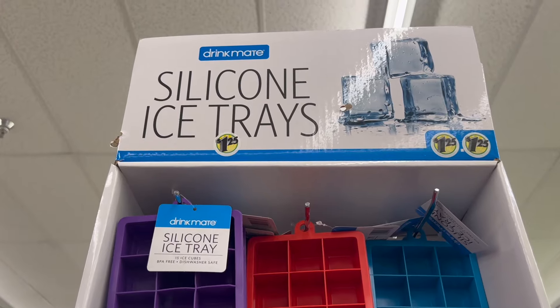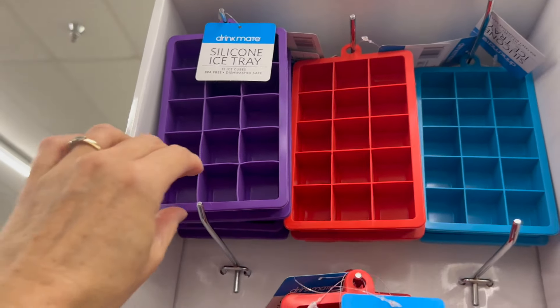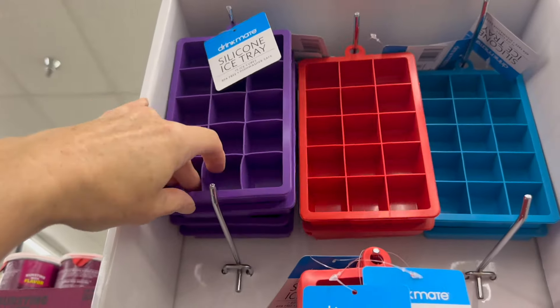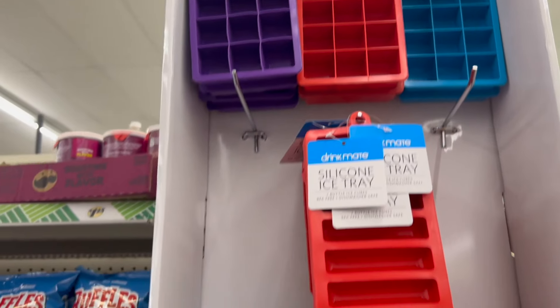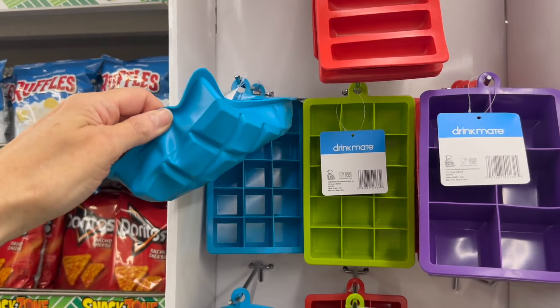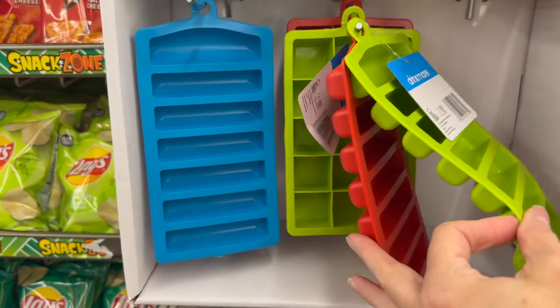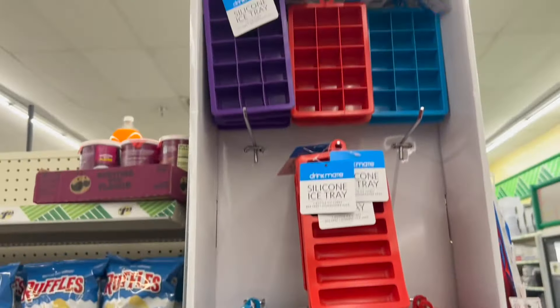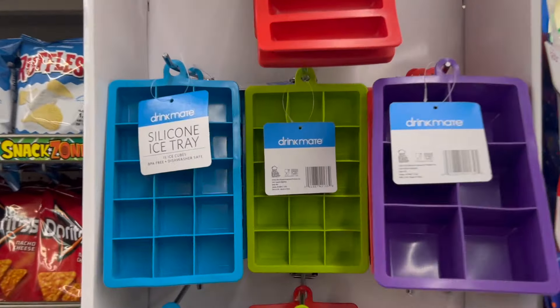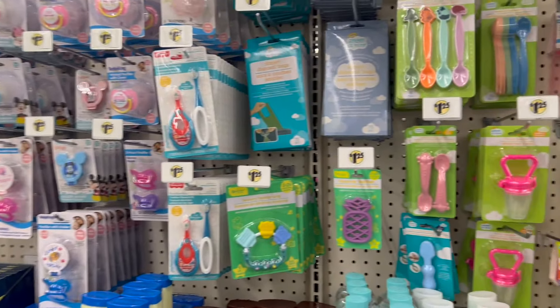Look what I found — Drink Mate silicone ice trays, real BPA-free silicone little ice cube trays for water bottles. We have a few different sizes and multiple colors. This is a great deal for a dollar twenty-five. Thank you so much for shopping with me and I'll see you guys in the next one — bye!